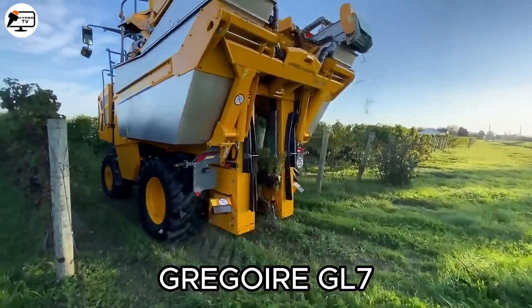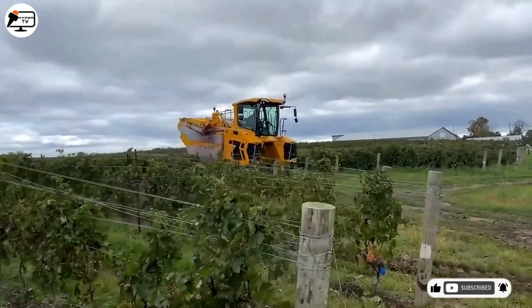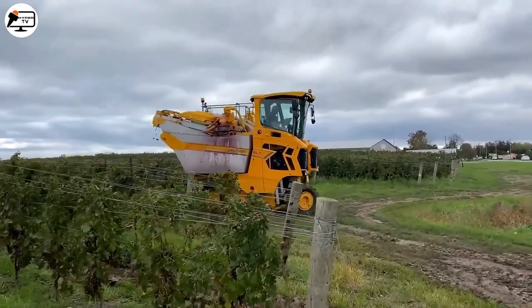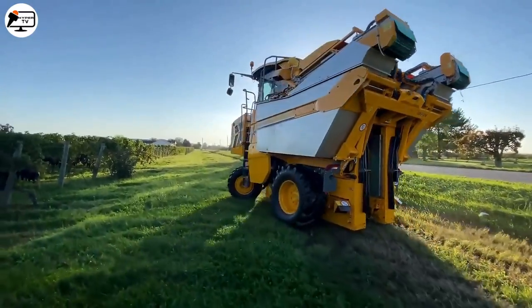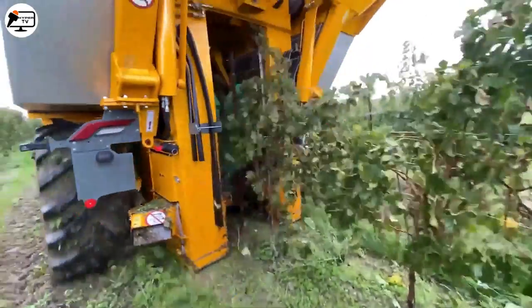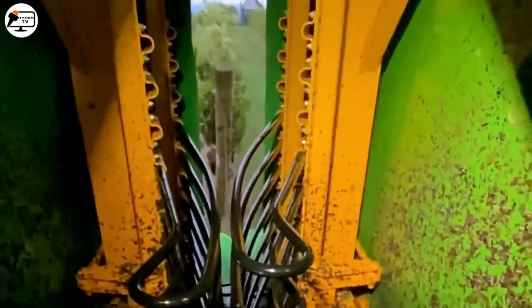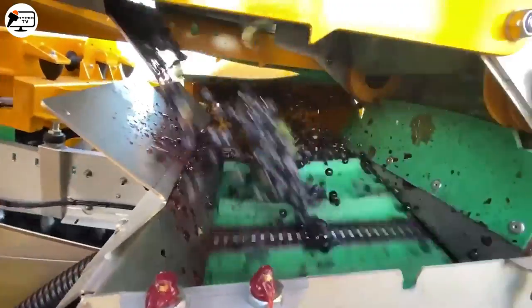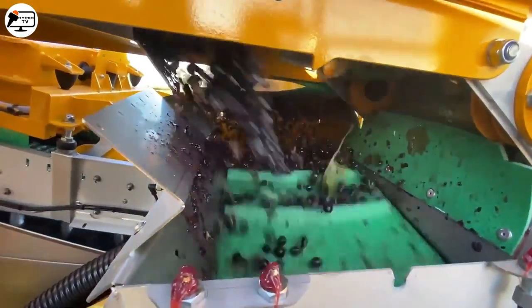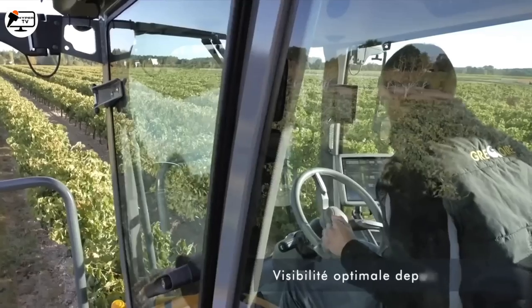Next is the Gregor GL7, an advanced machine specifically designed for grape harvesting. Equipped with innovative technologies and a powerful six-cylinder diesel engine, it enhances both performance and operator comfort. The GL7 features a destemming and sorting mechanism capable of removing up to 99.8% of impurities with minimal maceration, ensuring that only the grapes are collected, preserving the harvest's quality.